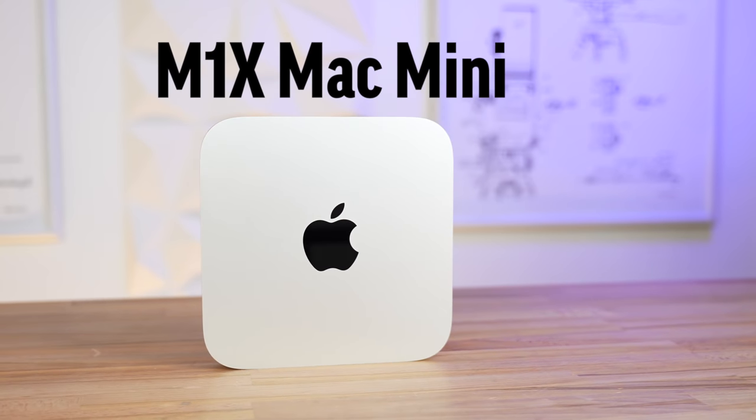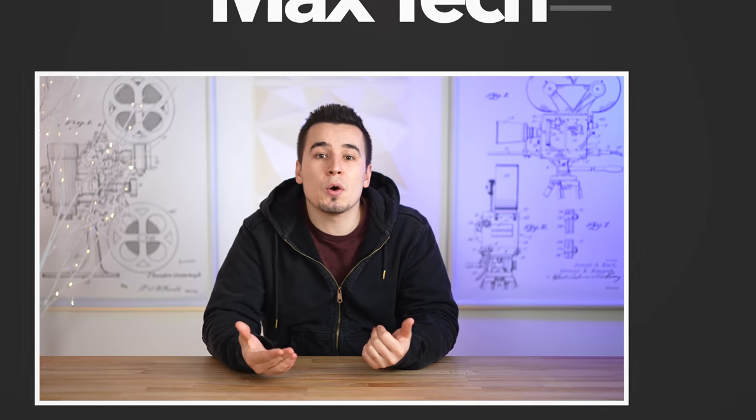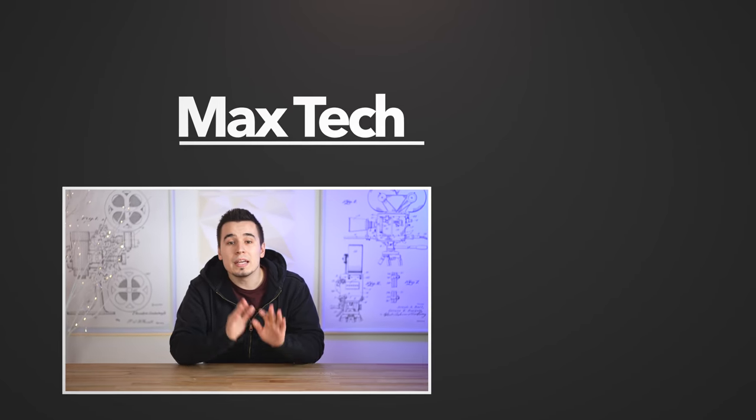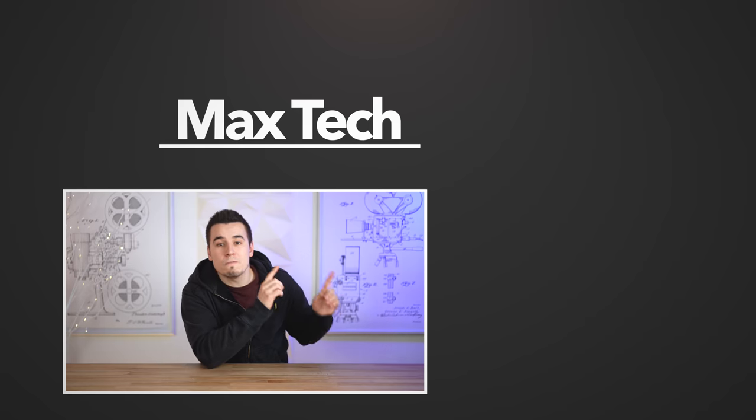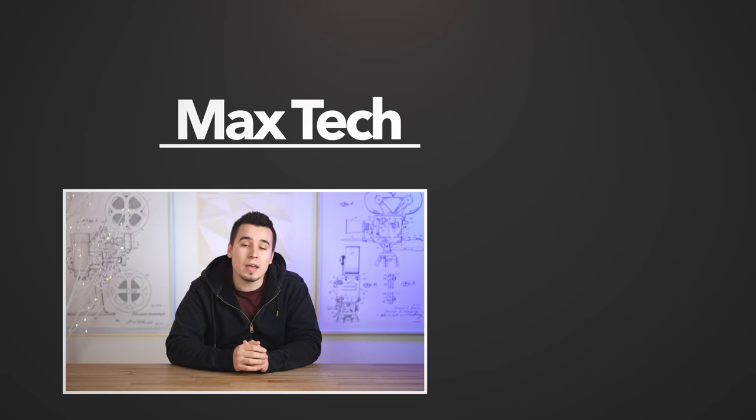So there you guys go, hopefully you enjoyed this video, and if you disagree with my speculation go ahead and comment down below. If you enjoyed it, tap the like button and click the circle above to subscribe for more videos like this one, and we'll see you in the next one!